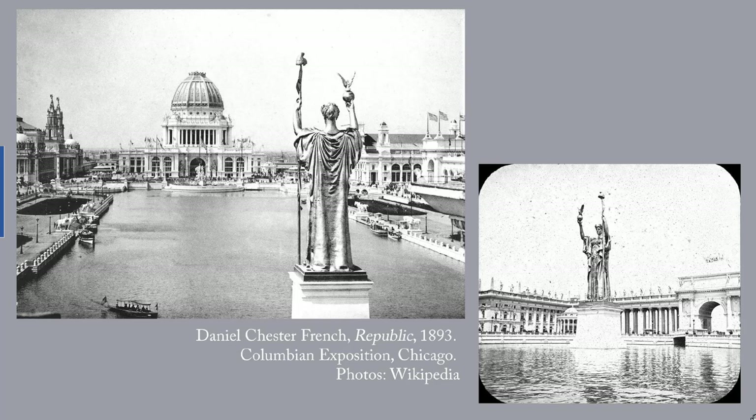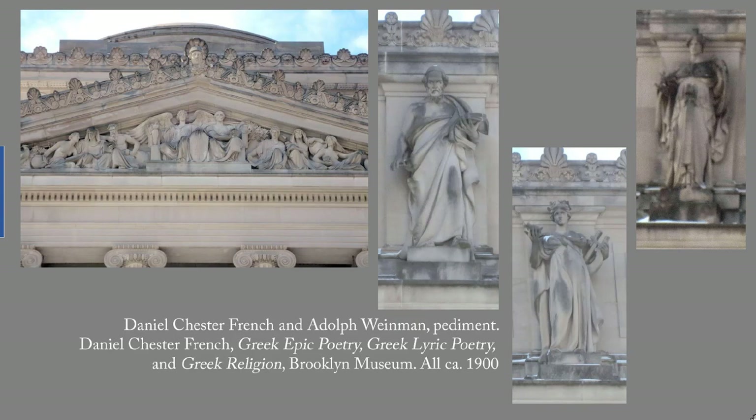The Ship of State is over here. Like the Ship of State, Republic was a temporary creation, but it was seen by 20 million or so visitors to the exposition. The sculpture put French on the ground floor of the City Beautiful Movement as an artist capable of creating beautiful, elegant allegorical figures to any scale. By 1897, French was splitting his time between New York City and his home and studio, Chesterwood, near Stockbridge. In New York, French was commissioned around 1900 to help with the elaborate sculptural program of the Brooklyn Museum. With Adolphe Weinmann, he created the pediment, whose central figures are art and science. On his own, French designed three of the cornice figures representing Greek epic poetry, Greek lyric poetry, and Greek religion. I've given you a link to an article with more information on these.